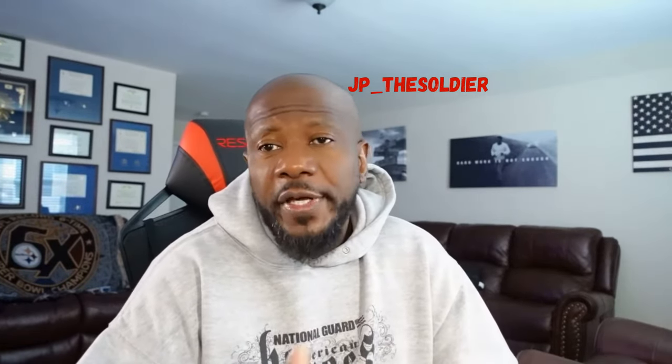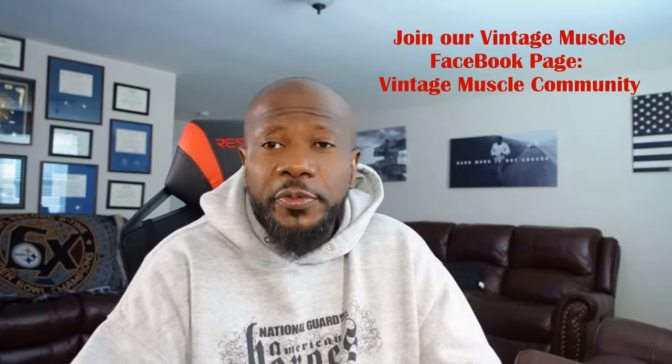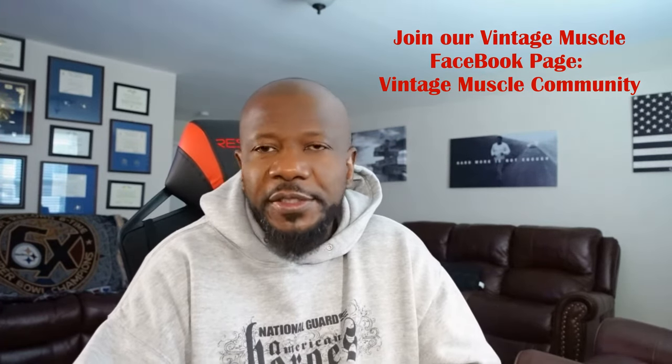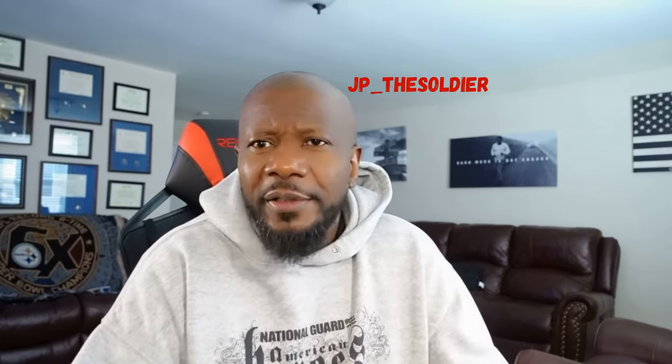We have a Facebook page — the Vintage Muscle Community Facebook page — so once you purchase, go to the page, accept it, and you can ask your questions on there. We have someone on the page that will answer your questions directly. If you have a problem with shipping or anything of that sort, they will be there to help you. There is a 30-day money-back guarantee if you don't like the products, so you're pretty safe on this, but most people don't use it because they enjoy it.